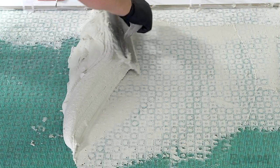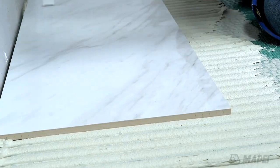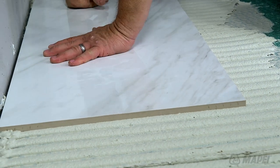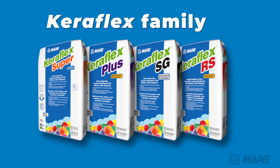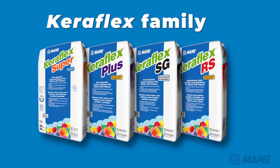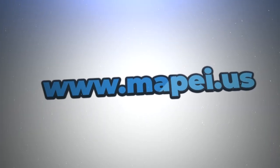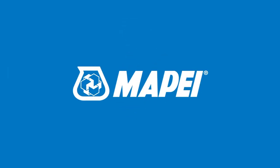All CaraFlex mortars feature an ease of spreading and higher rate of coverage so that installers will not only finish applications faster, they will also use less material. Mapei's CaraFlex family of polymer-enriched mortars with high-transfer technology — for the variety you want and the consistency you need, Mapei has you covered. For more information, visit us online at www.mapei.us.